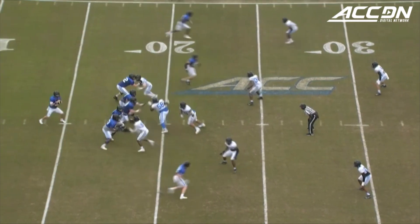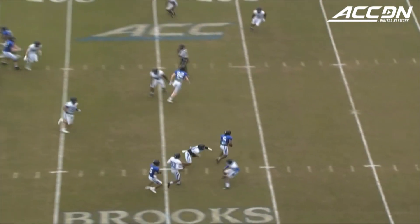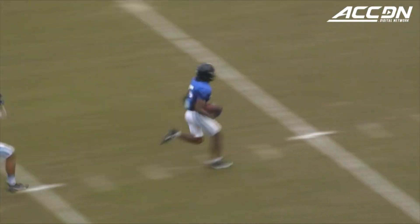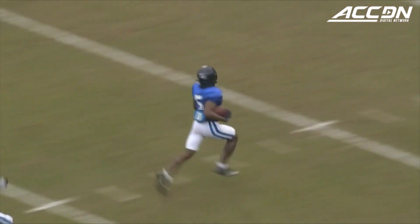At Wallace Wade Stadium, there's Holmberg getting it out quick, and that is Jalen Calhoun — and that is a runaway touchdown. Wow.